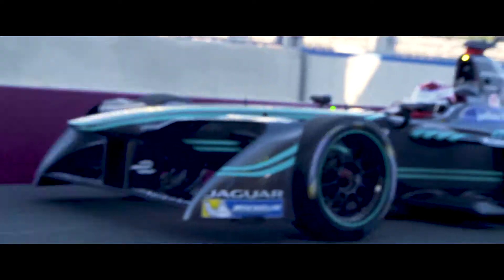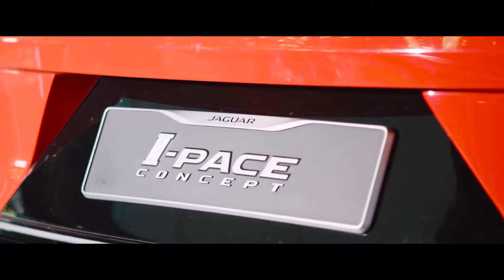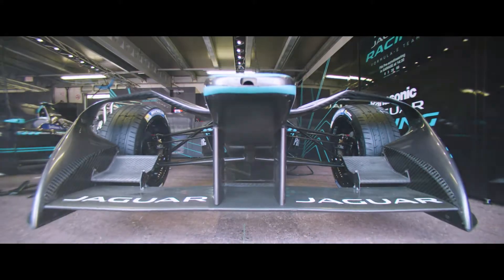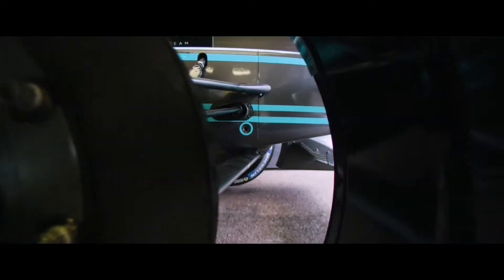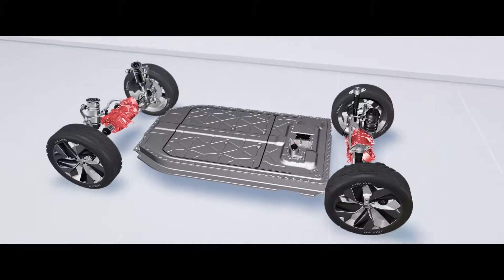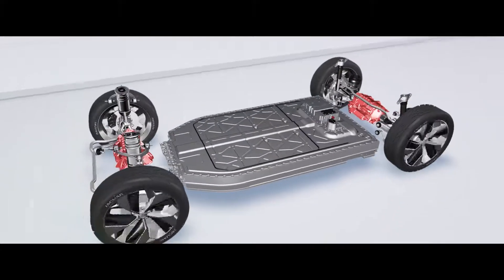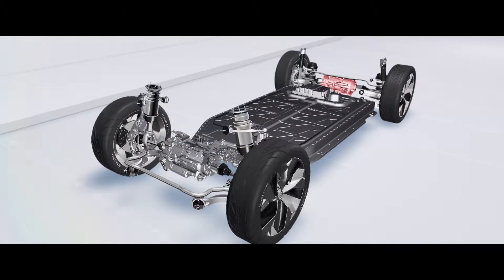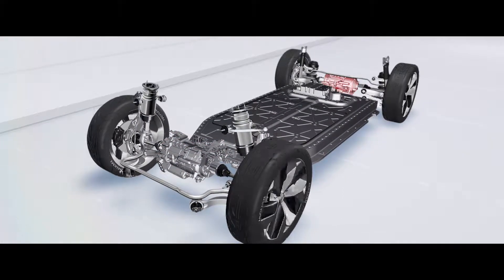That was a textbook pit stop from the Jaguar team. Of course the motors that the I-PACE has will share their basic technology with those in Formula E — they're permanent synchronous magnet motors. The I-PACE concept will have two motors, one at the front axle and one at the rear axle. The benefit of having two electric motors is that we can shift the levels of torque and traction available from the front to the rear axle depending on road or weather conditions.